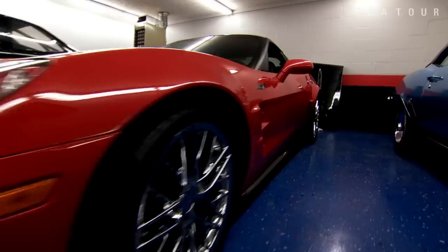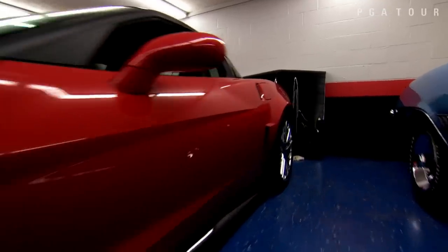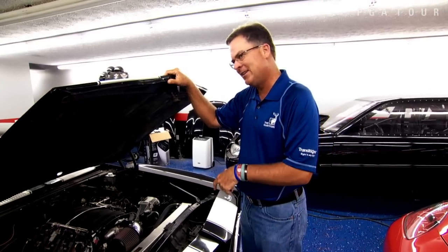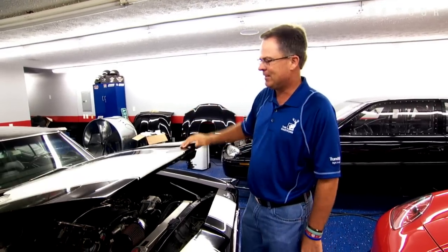It's just fun for me. It's a great hobby. It's a great way to get out from the stress of the PGA Tour. This is what I love — this is my passion. Golf's my job. It pays the bills to allow me to have stuff like this. So I need to be good at my golf so I can continue to do stuff like this.